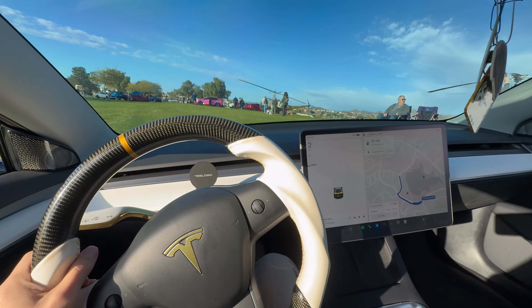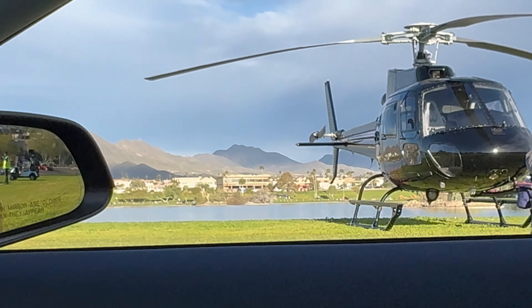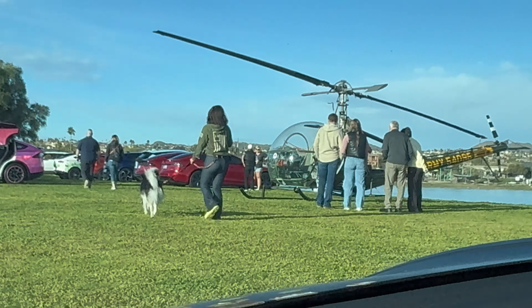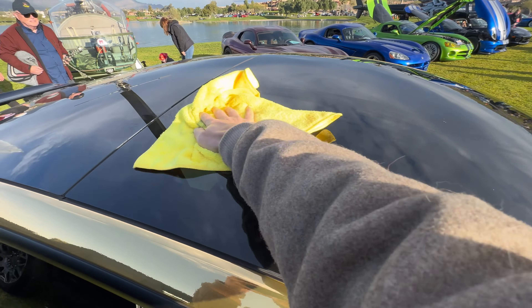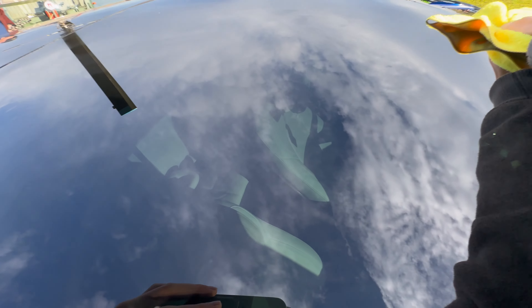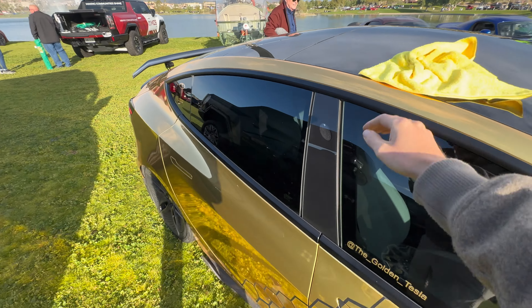We're finally here and I'm pretty sure I'm getting the best position for my car right next to the helicopter, and here are all the other Teslas. I usually always try to wash my car the day before but I didn't have time, so this is kind of a last-second cleanup and you get a sneak peek of the new mod.